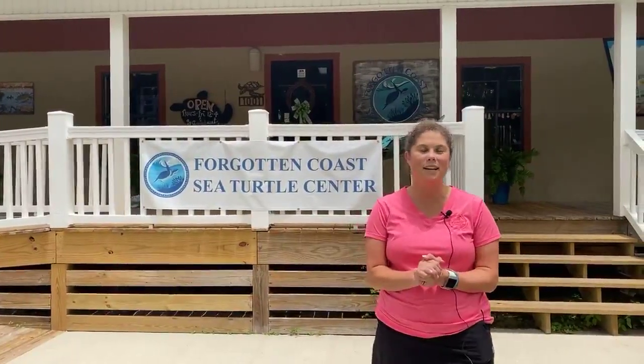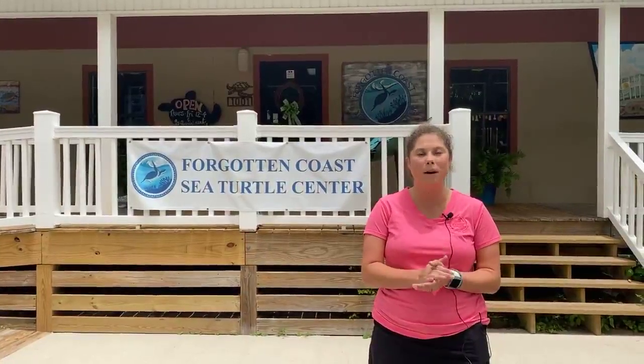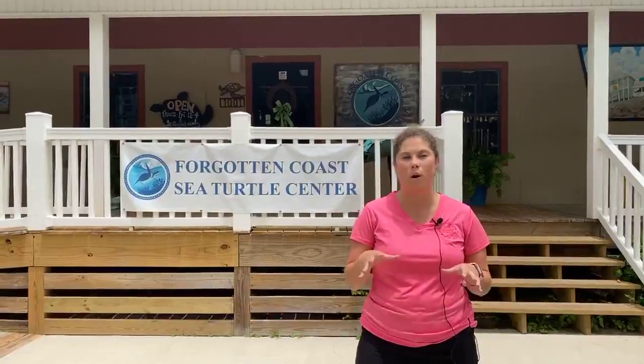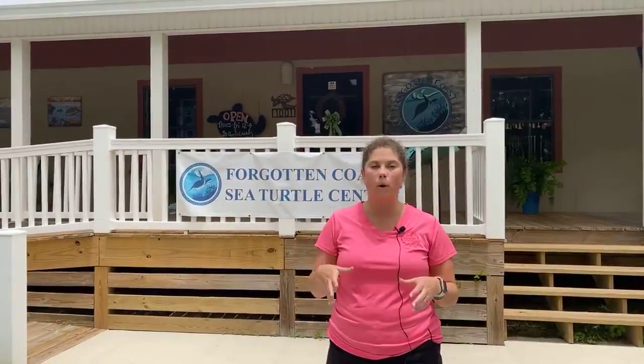Hey guys, it's Concierge Adrian and today we are at the Forgotten Coast Sea Turtle Center learning all about sea turtles and turtles in Gulf County. To give you a little bit of context of where we are and how you can actually get here on your next Gulf County vacation, we are actually in Port St. Joe.